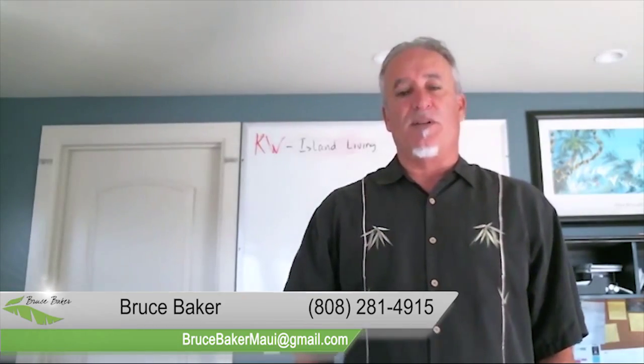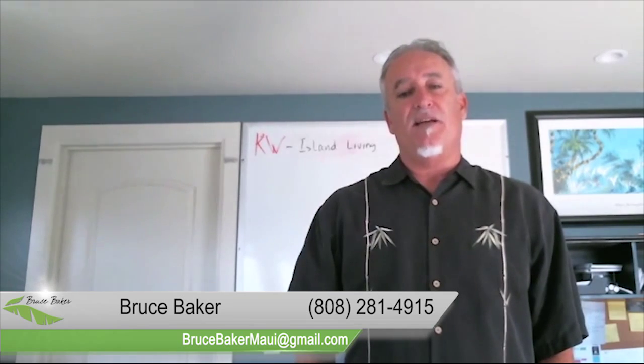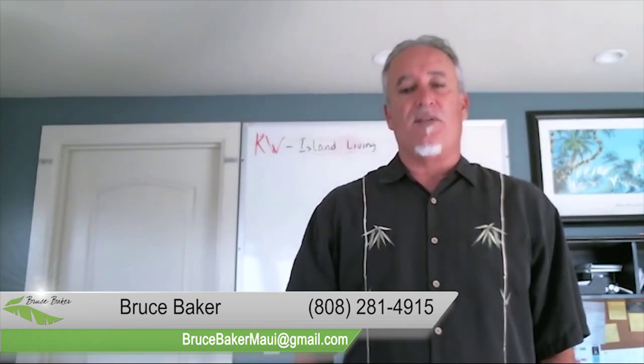Hi, this is Bruce Baker with Keller Rose Realty, your KW Ida Living Maui real estate team. Welcome back to our video blog.